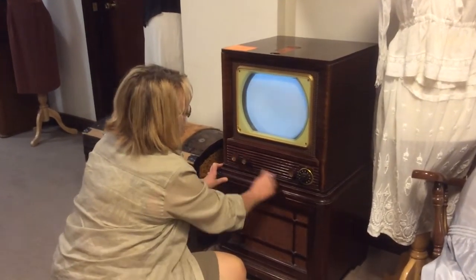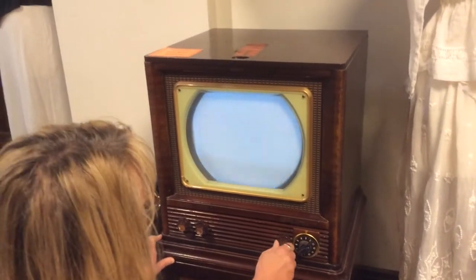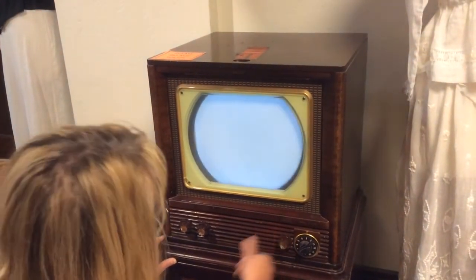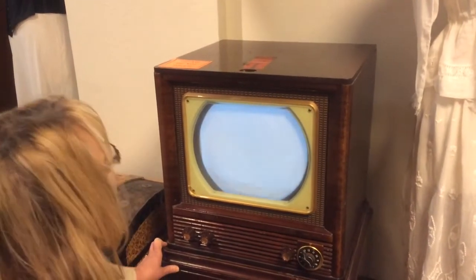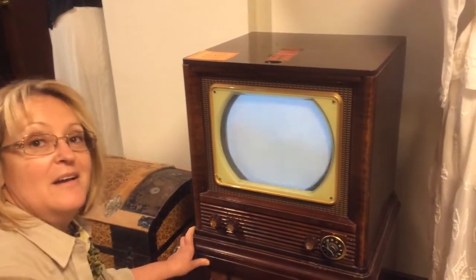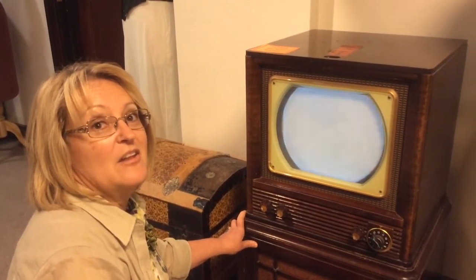That's amazing. So you had to change the horizontal and the vertical and the contrast and brightness. We'll turn that on and nothing happens on channel three or any of these other channels. And the really cool thing about Philco is that it had an internal aerial system — so no rabbit ears and nothing on the roof of your house.